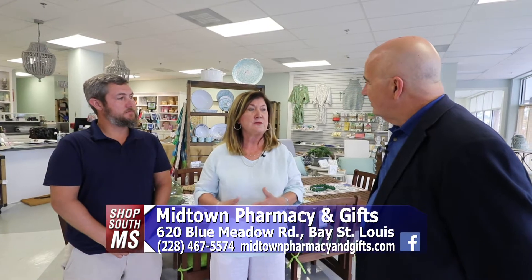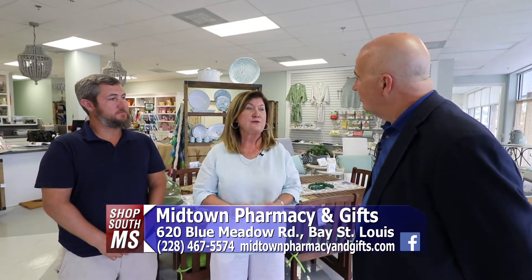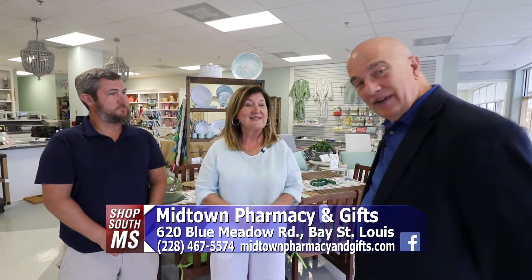And also we have a new addition to our gift store and pharmacy. We're now carrying a beautiful line of outdoor furniture. Would you like to take a look? I would love to. Let's go check it out.